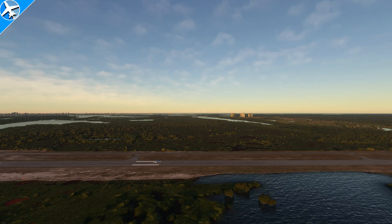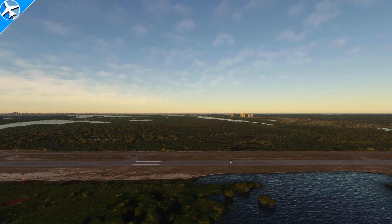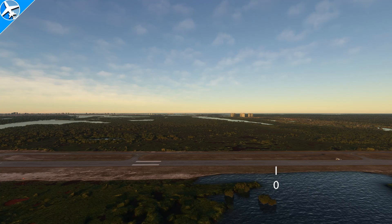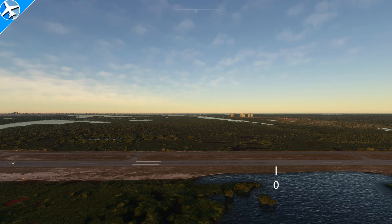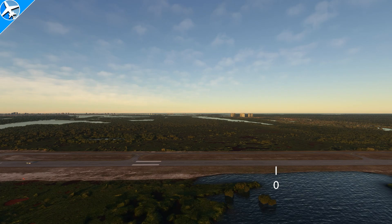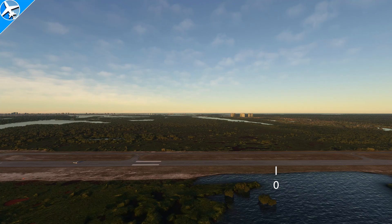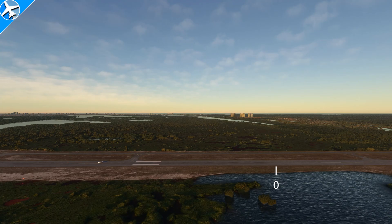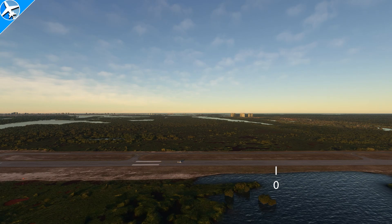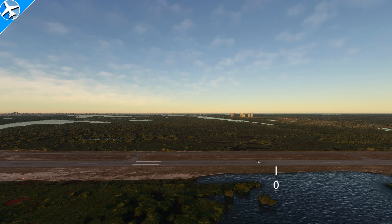Will it help the takeoff roll and the climb with the extra lift? Or will it hurt one or both? Let's find out. Here's the first takeoff with flaps zero. Each flight was restarted at the exact same point and live weather was turned off so there's no wind. Flap settings for takeoff in the Cessna 172 are either zero or 10 degrees, but no more than that. But since this is Microsoft Flight Simulator and rules don't apply here, we're going to use every flap setting up to 30 for the takeoff roll and climb out in both situations.